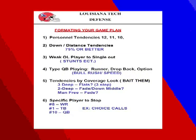Formatting your game plan for the spread offense: number one — personnel tendencies; what are their tendencies in 12, 11, 10 personnel? Number two — down and distance tendencies at 70% or better. Number three — identify the weak O-line player; do you want to blitz through him, zero blitz one-on-one? Do you have a player better than theirs? Make sure he's one-on-one with that player.